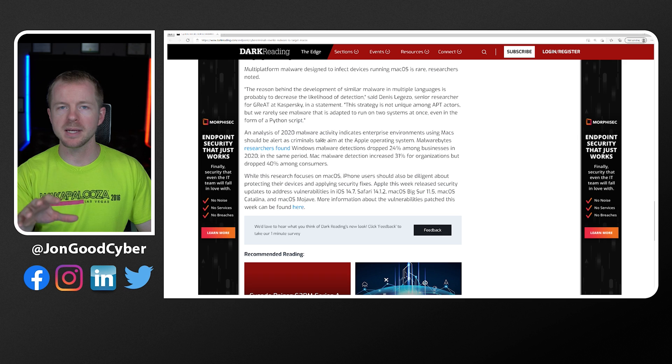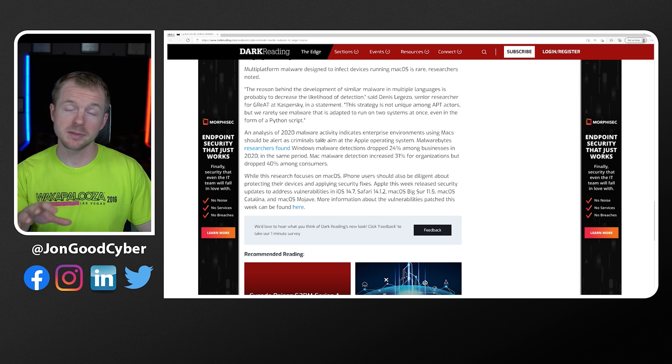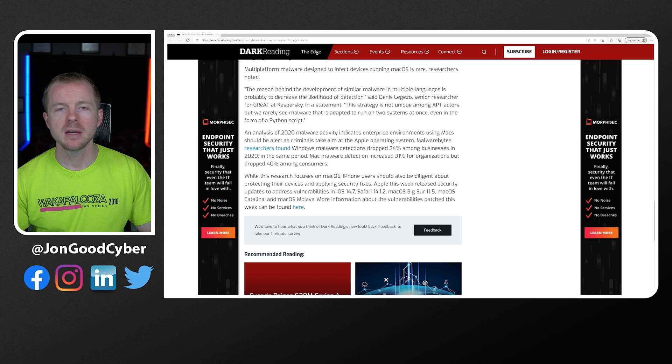I'm not going to go super in depth into this particular malware because you can read the article and see it for yourself. But it's really important that you pay attention to what kind of malware is out there and vulnerabilities that exist. As cybersecurity and technology professionals, one thing we have to pay attention to is that what's secure today is not necessarily secure tomorrow. We find vulnerabilities and zero days all the time. That's why when you have a vulnerability scanner, you're always updating the definitions because things change over time — we find out things we didn't know before.